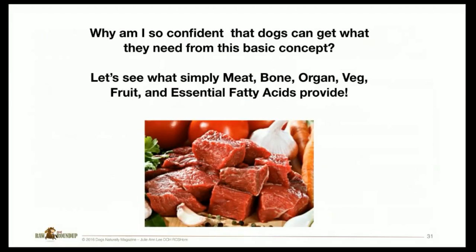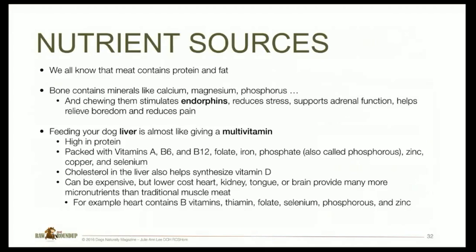Why am I so confident dogs can get what they need from this basic concept? Let's see what simple meat, bones, organ, veg, fruit, and essential fatty acids provide. Meat contains protein and fat. Bone contains minerals like calcium, magnesium, and phosphorus — and chewing bones stimulates endorphins, reducing stress, supporting adrenal function, and relieving boredom and pain. Feeding your dog liver is almost like giving them a multivitamin: it's high in protein and packed with vitamin A, B6, B12, folate, iron, phosphorus, zinc, copper, and selenium. Cholesterol in the liver also helps synthesize vitamin D.